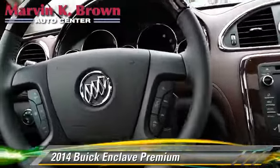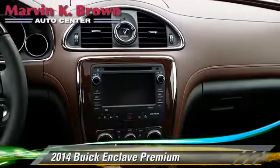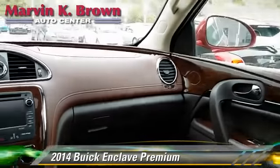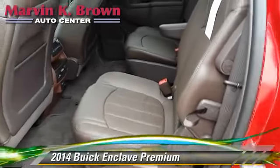This Buick features power windows, cruise control, and a CD player. Safety features include traction control, stability control, and four-wheel ABS.